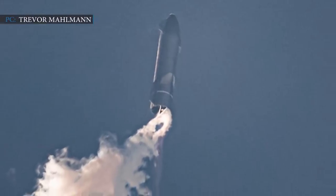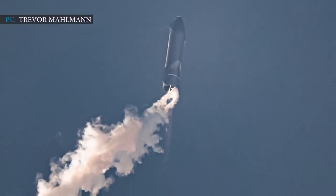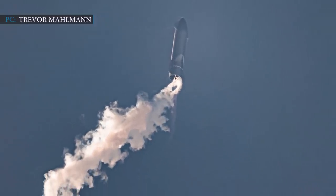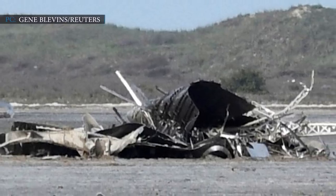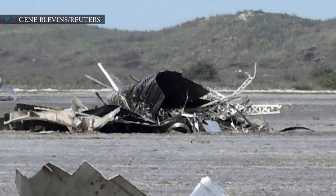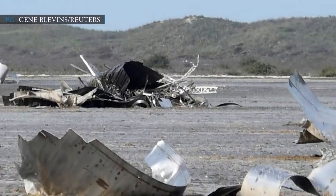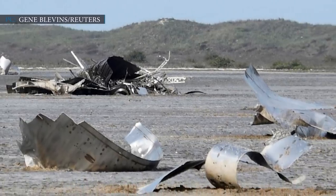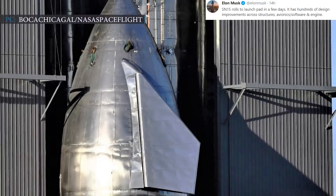Previously we witnessed SN11's high-altitude test flight. People were eagerly waiting to see SN11 successfully land on the launch pad. However, a mid-air explosion literally destroyed the vehicle before it could go for a landing attempt. Although a test failure did not slow down SpaceX — rather they accelerated work on the upcoming Starship lineup with some major improvements.